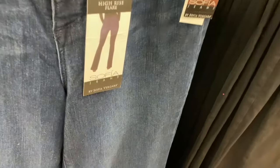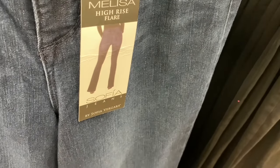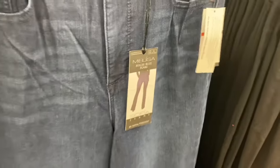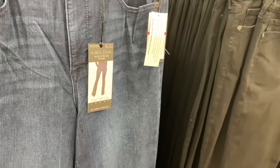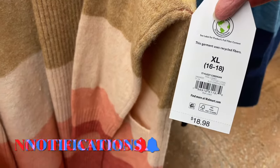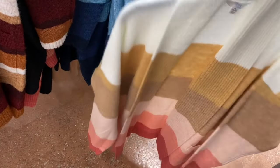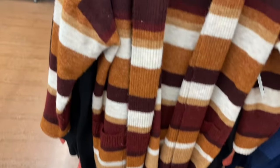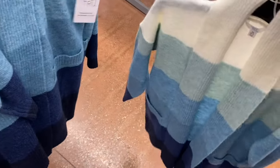A lot of the Sofia jeans are on clearance too — $15 now instead of $27.50. They're high-rise flare, also available in black. They have these really cute cardigans — I showed the one on the left last time, now it comes in blue too. It's $18.98 by Time and True, extra small to 3XL, and it's fuzzy. It also came in black and white, and now there's one with different shades of blue.